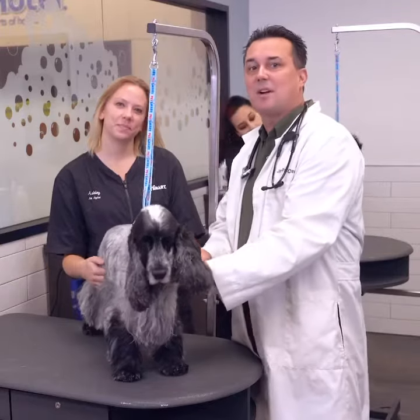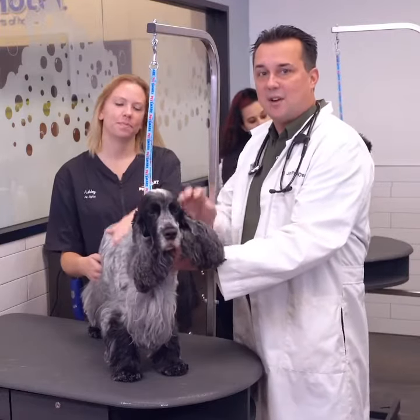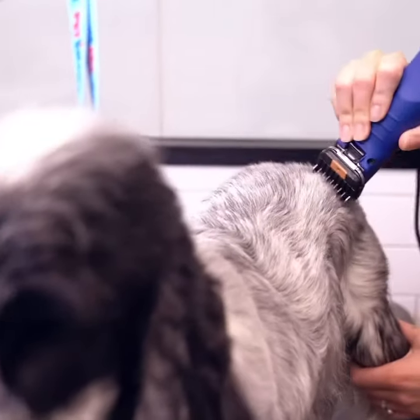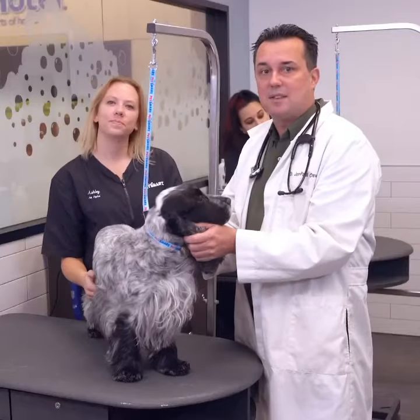Hi guys, I'm here again with Ashley, a PetSmart Safety Certified Stylist, and her dog Ash, who's ready for his bath and groom. They'll be walking us through the ins and outs of the grooming process and giving us a peek behind the scenes.